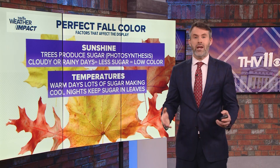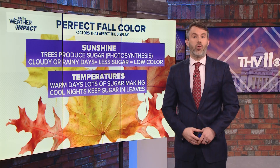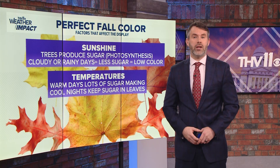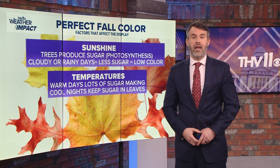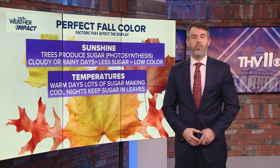For temperatures, we need warm days and cool nights. Warm temperatures allow for efficient sugar making, and the cool nights will keep the sugar — or the color — in the leaves. Cold, frosty or freezing nights can force the leaves to release the sugar and cause a muted or more brown display.